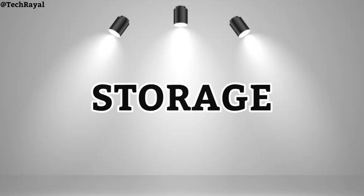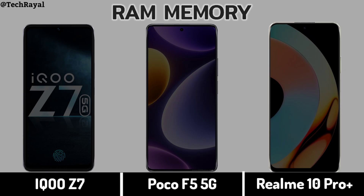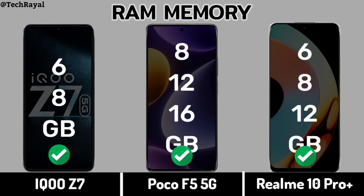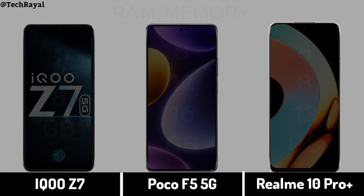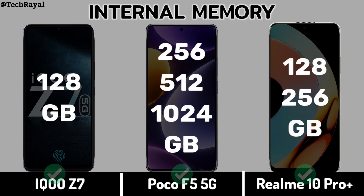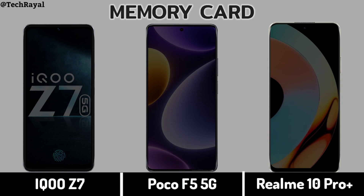Storage section. RAM Memory. Internal Memory. Memory Card support.